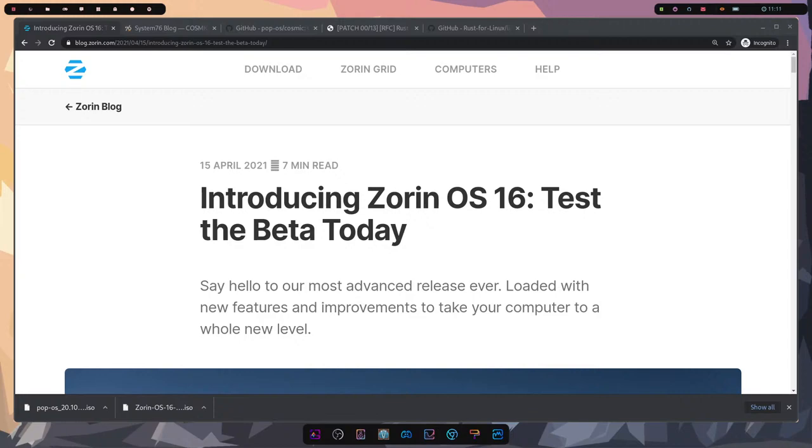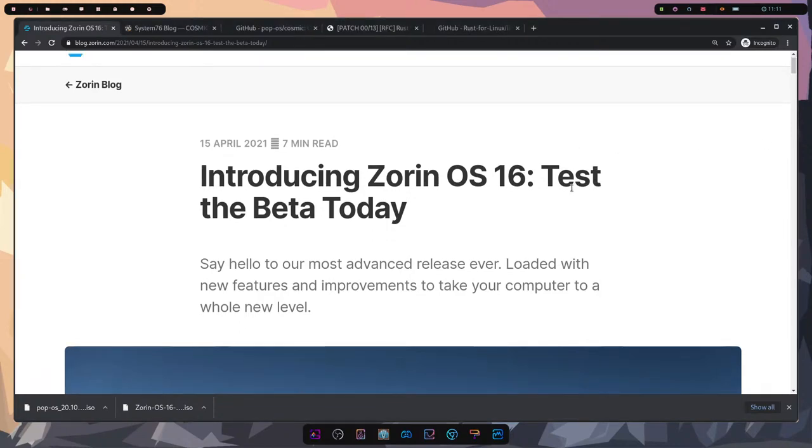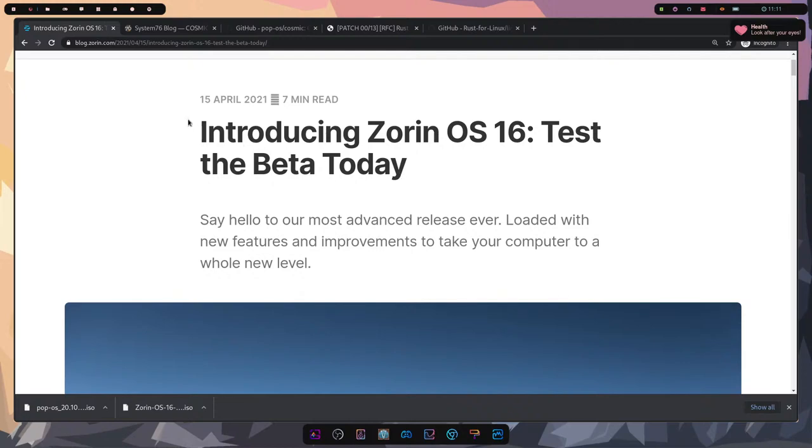Welcome everyone to the stream. I've been getting some things squared away in the final moments, trying to get a virtual machine running — had a little bit of issues but I think we're good. So the first thing to talk about: Zorin OS introduces Zorin 16 Beta, which is set to be released in the coming months.